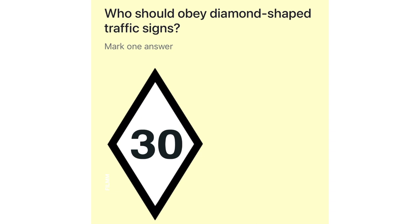Who should obey diamond shaped traffic signs? Tram drivers. Bus drivers. Lorry drivers. Taxi drivers.